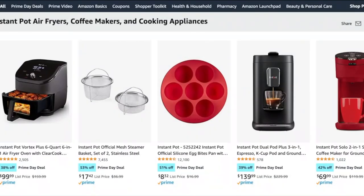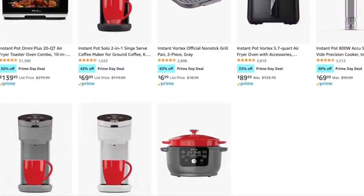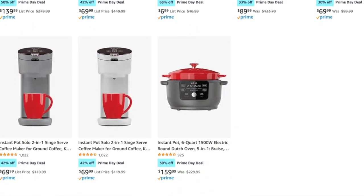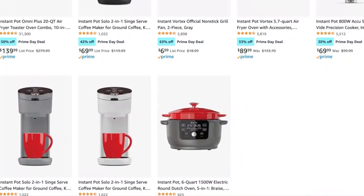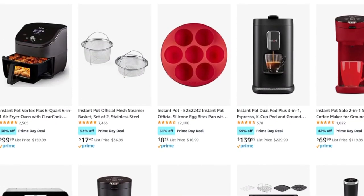First off, of course, I have to share all of the Instant Brands deals. I find it interesting that there is not an actual pressure cooker on a Prime Day deal today. There are a couple that are on sale for a limited time deal, but they're not included in the Instant list for the specifically Prime Day deals. So that's kind of interesting.